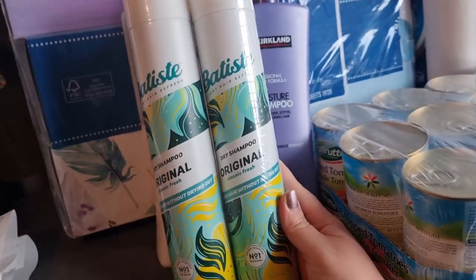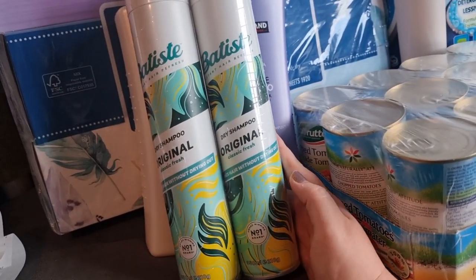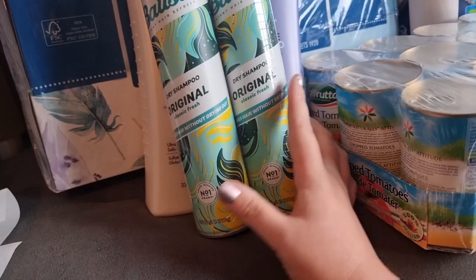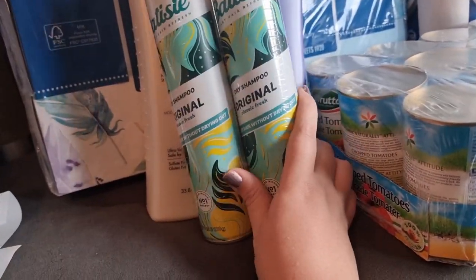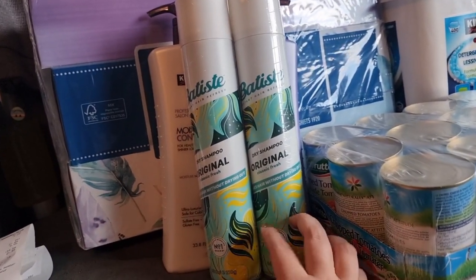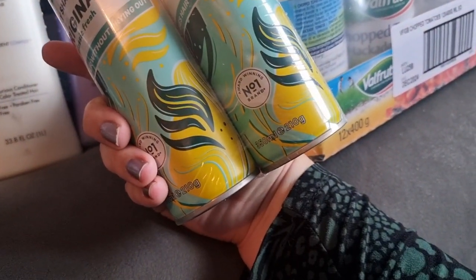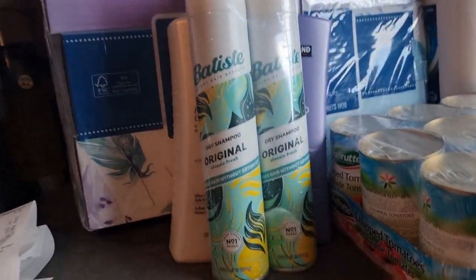I also got this dry shampoo. I usually got it in Home Bargains before but they've actually stopped doing it. This was £5.86 for a pack of two, so it's about £2.90 each. I've actually seen them in shops for about £5 each, so I thought that wasn't too bad. They're 350ml — the big ones.